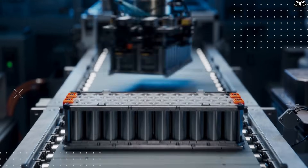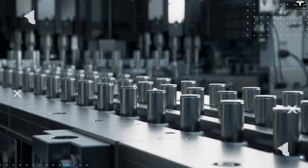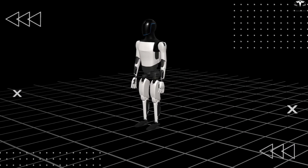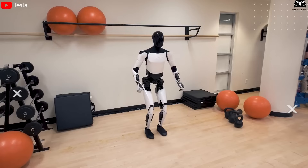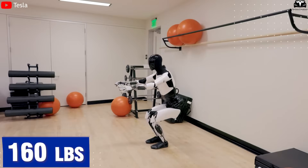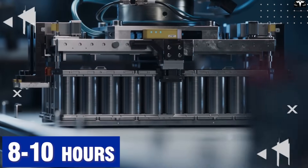Now Tesla has confirmed that Optimus uses the more advanced 4,680 cell, offering five times the energy density of the 2,170 cell, while also being cheaper to produce due to improvements in cell design and manufacturing processes. The switch to 4,680 cells has allowed Optimus to adopt a slimmer profile and eliminate the need for a bulky battery pack, enhancing operational efficiency and significantly reducing weight. Specifically, the second generation of Optimus is 22 pounds lighter than the first, dropping from 160 pounds to 138 pounds. Although the new battery only slightly increases capacity to around 3 kWh, it is sufficient for continuous operation between 8 to 10 hours — a substantial runtime for a multi-purpose service robot.